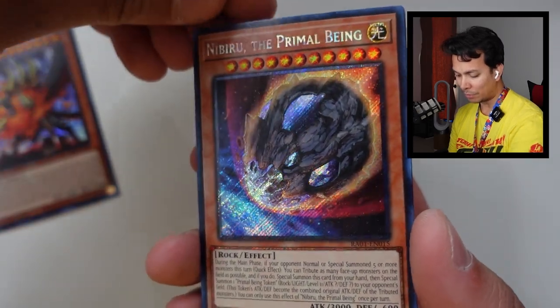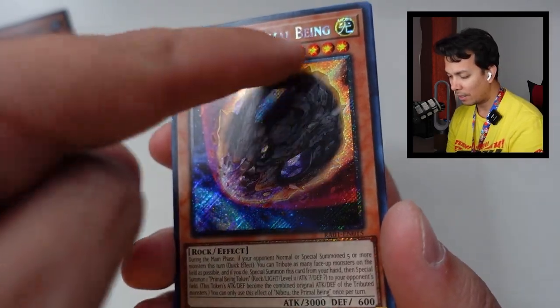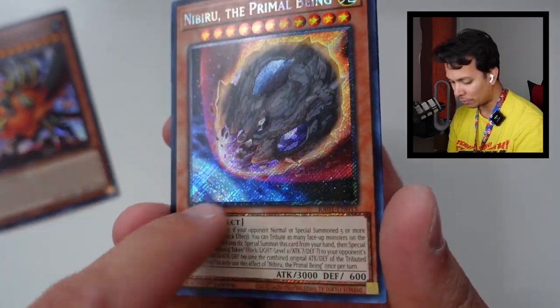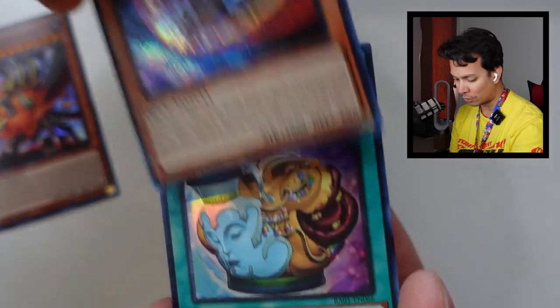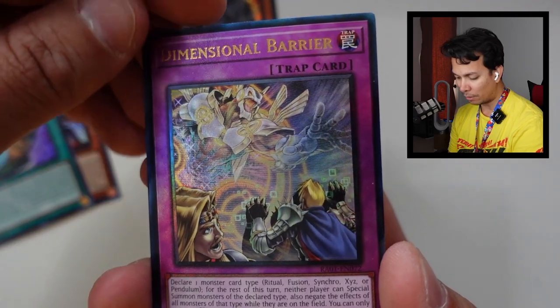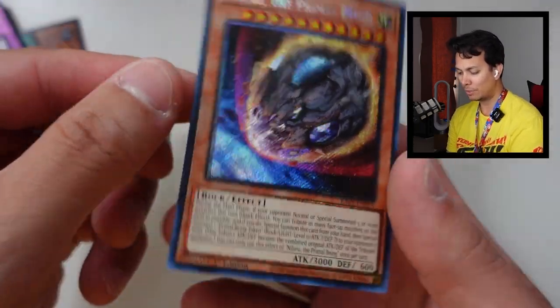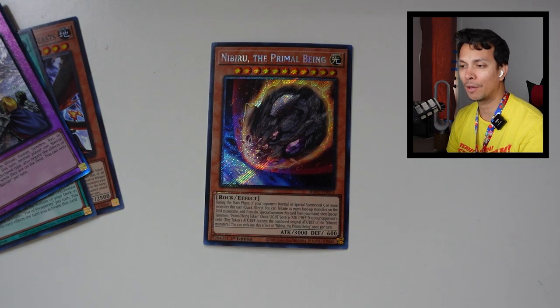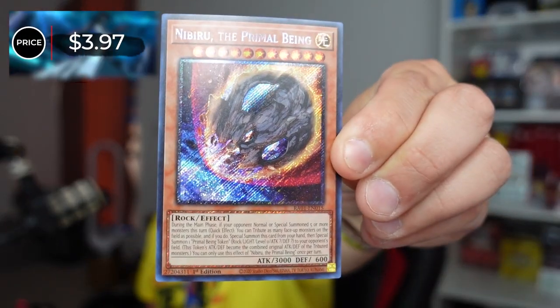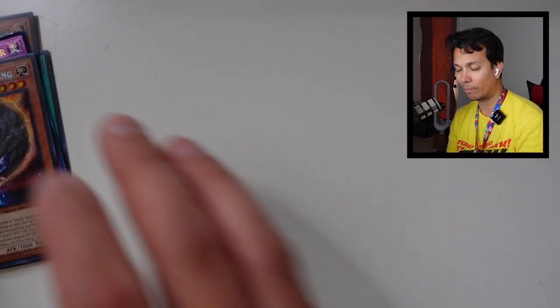RC1 final pack: Nibiru the Primal Being, a Platinum Secret Rare — the old Platinum Secret which I don't like too much — Pot of Prosperity Ultra, Dimensional Barrier Ultimate Rare, and a Super. The only one probably worth points is Nibiru — Platinum Secret Rare: $3.97 — only one point. Dimensional Barrier Ultimate would have been $2.60 — also just one point. Not enough to tie up.